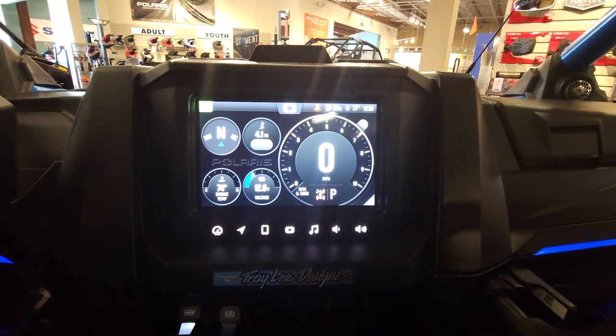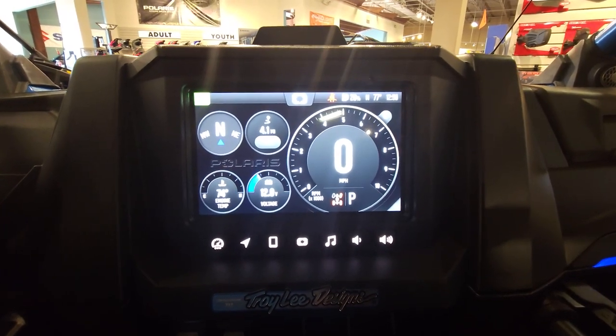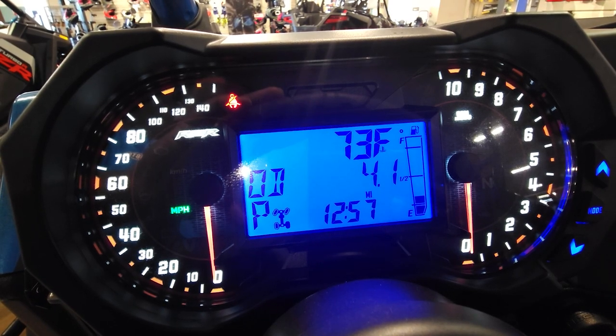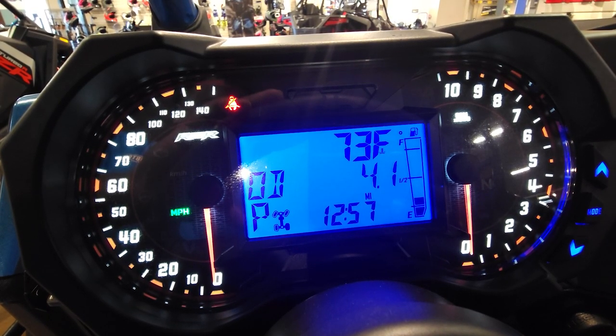It also includes a 4-inch LCD Rider Information Center that displays a speedometer, tachometer, odometer, trip meter, clock, hour meter, gear indicator, and fuel gauge.